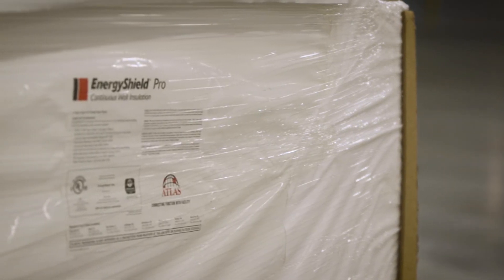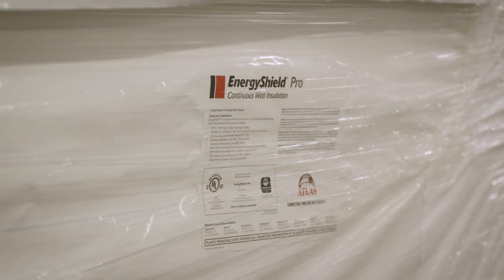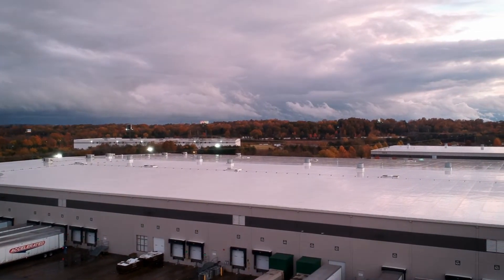With these three facilities in Mount Juliet, building one that we're in right now is about a 600,000 square foot building with about 60,000 square feet of Atlas EnergyShield on the walls. Building two is closer to about 800,000 square feet and has about 110,000 square feet of Atlas EnergyShield on the wall, and then building three, which will be the building we move to next, is about a 700,000 square foot building with about 90,000 square feet of Atlas EnergyShield.